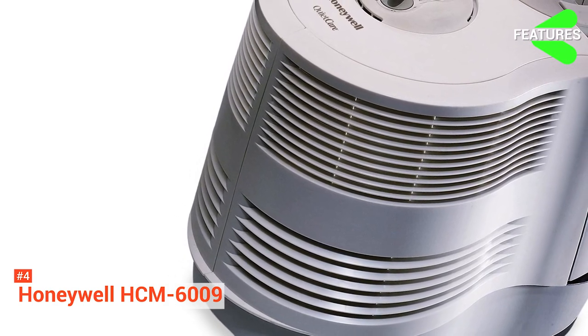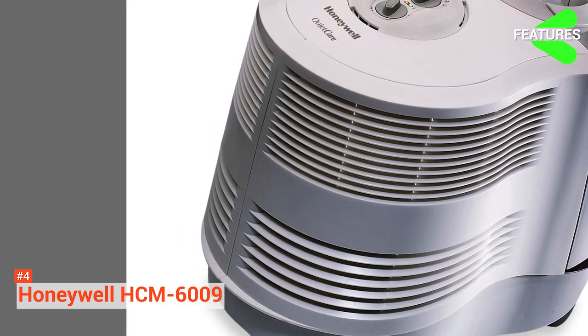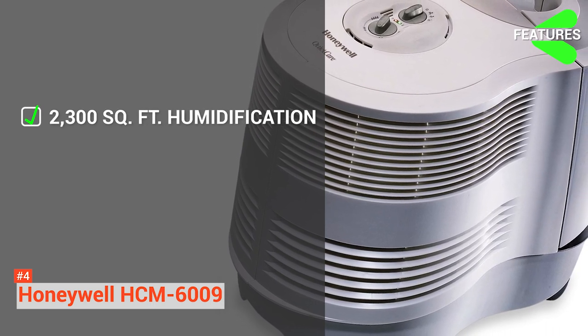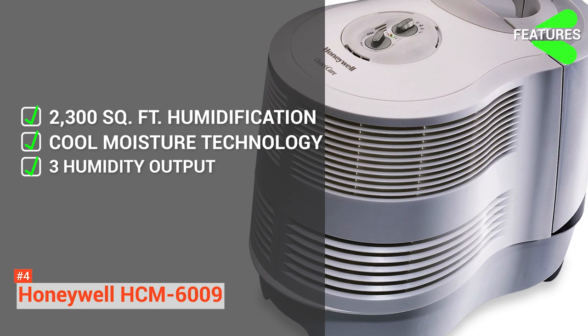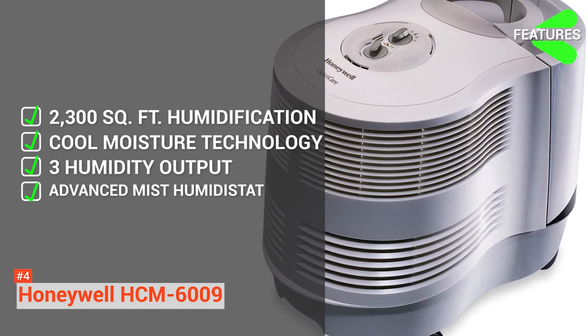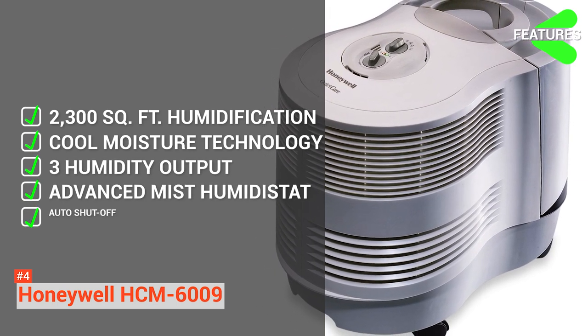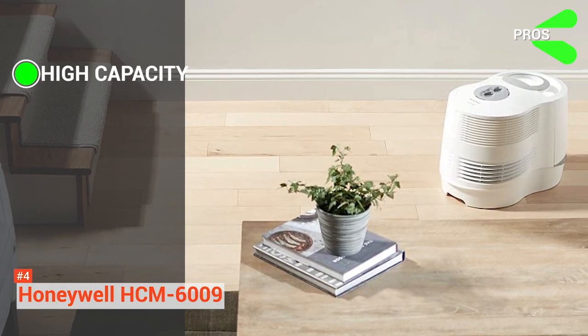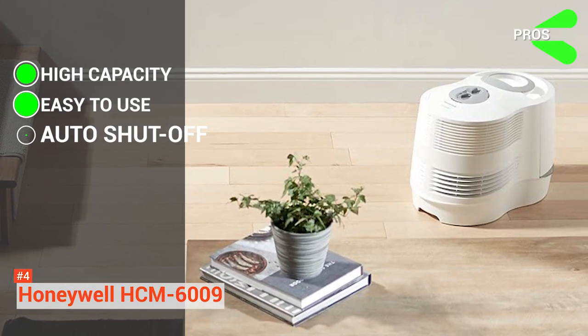To recap, the Honeywell HCM6009 key features are: area coverage up to 2,300 square feet, Cool Moisture technology, three humidity output settings, Advanced Mist Humidistat, and automatic shutoff function. Its pros are: high capacity tank, easy to use, and it auto shuts off.